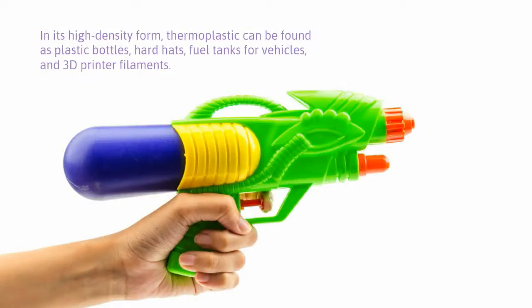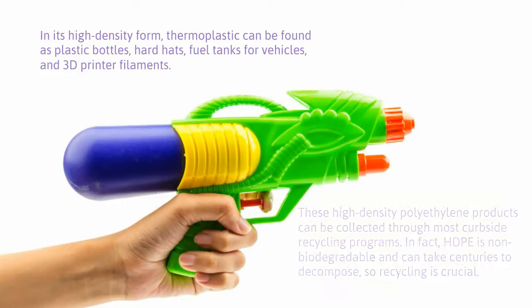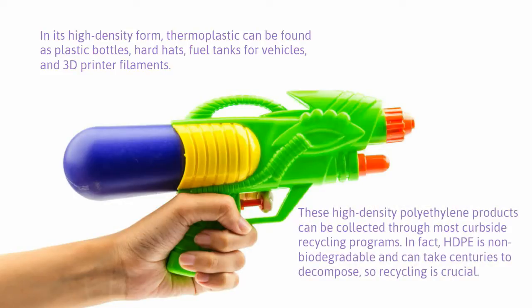In its high-density form, thermoplastic can be found as plastic bottles, hard hats, fuel tanks for vehicles, and 3D printer filaments. These high-density polyethylene products can be collected through most curbside recycling programs. In fact, HDPE is non-biodegradable and can take centuries to decompose, so recycling is crucial.